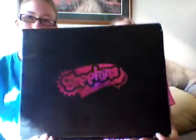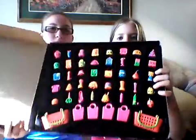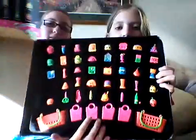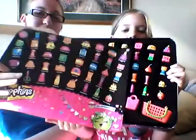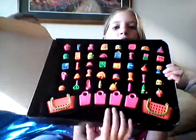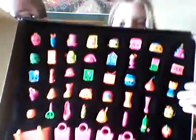Before we get to that, we're going to show you this. We both have one of these, and we got them last year on Christmas. These are a special 40 special edition Shopkins set and they are all neon. There's 40 of them. They come in four pink bags and two green and orange baskets.